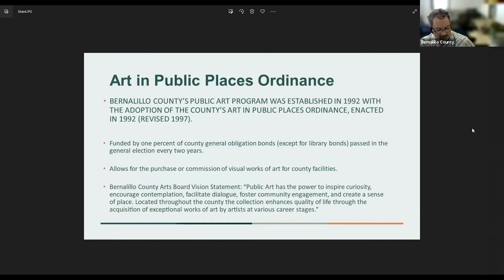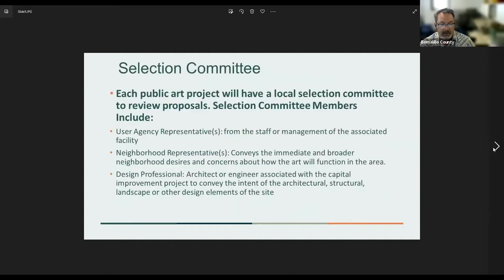I want to review quickly for the benefit of members of the public and guests a little bit about the public art and public places ordinance, which was established in 1992. This is funded with one percent of the county's general obligation bonds, except for the library bonds. The one percent of the GO bonds will go towards the purchase or commission of visual works of art for county facilities. Our county arts board vision statement: public art has the power to inspire curiosity, encourage contemplation, facilitate dialogue, foster community engagement, and create a sense of place. These works are located throughout the county as a means of enhancing quality of life through the acquisition of exceptional works of art by artists at various career stages.